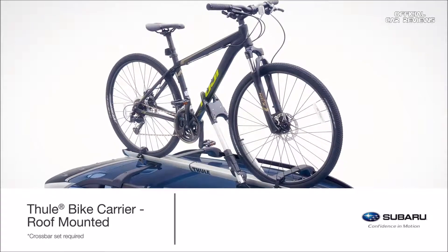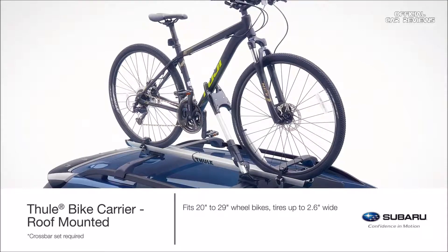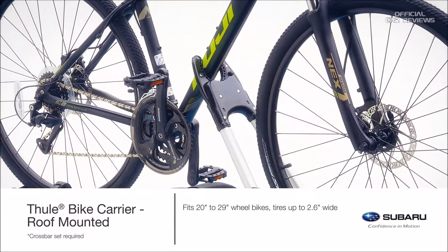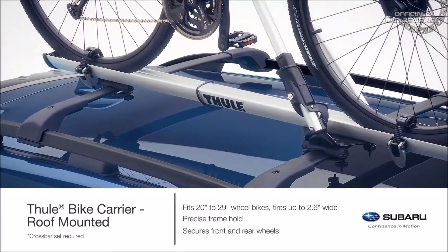The genuine Subaru roof mounted bike carrier by Thule fits most 20-inch to 29-inch wheel bikes with tires up to 2.6 inches wide. It features self-adjusting jaws that automatically wrap around the down tube for precise frame hold, and ratcheting straps secure the front and rear wheels.